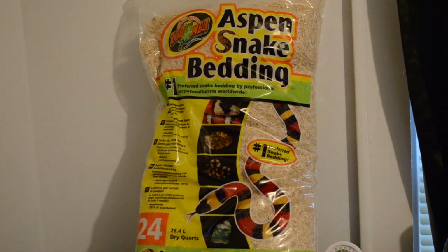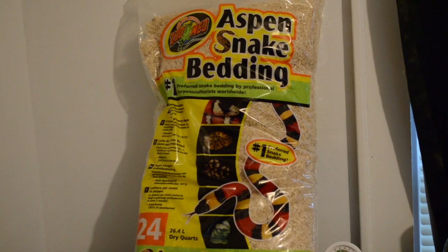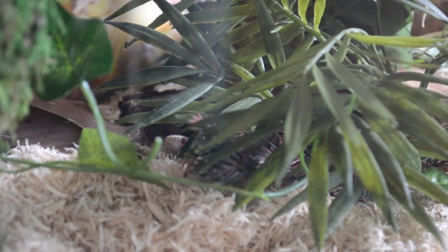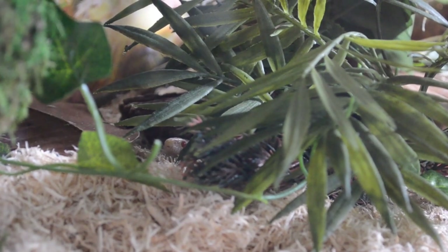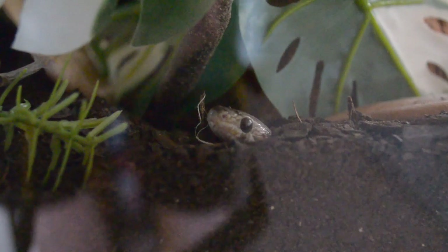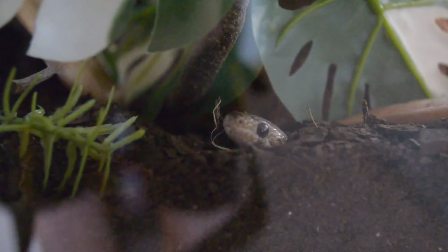For substrate, these snakes aren't super picky, but I'd definitely recommend aspen — it's readily available, not too expensive, and works great. I'll often see Hamilton or Margot burrowing with their little heads sticking out. I did decide to change Margot's substrate to organic topsoil — it isn't necessary, aspen works fine, but I wanted to give her something different and she seems to love it, burrowing everywhere.